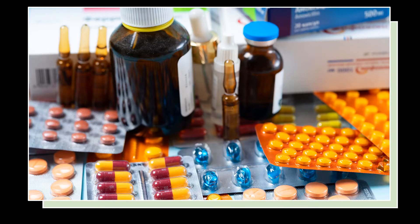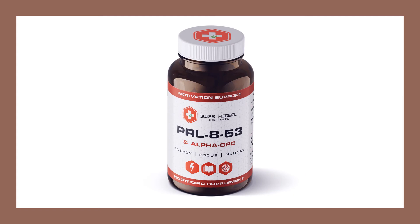Suggested doses of PRL-853 range from 5 to 10 mg per day. There are mild side effects such as headaches, numbness, and other problems that have been reported. PRL-853 is a unique supplement that was discovered almost 30 years ago. There are not many supplements that can match it because it has both memory and attention boosting abilities as well as helping with sleep patterns.